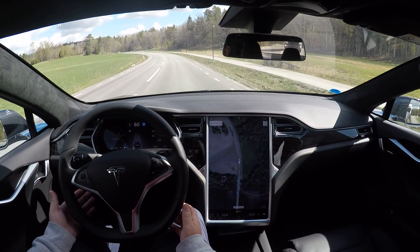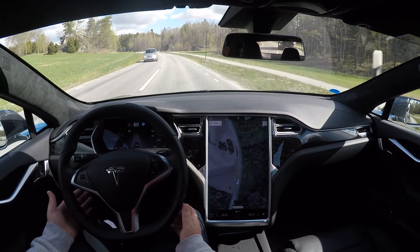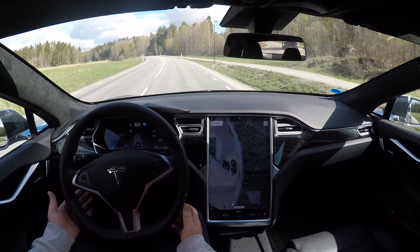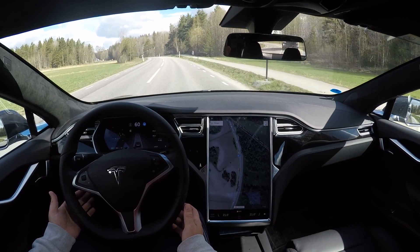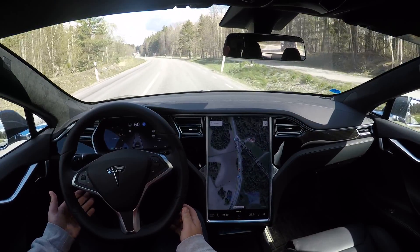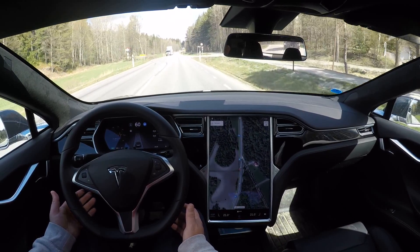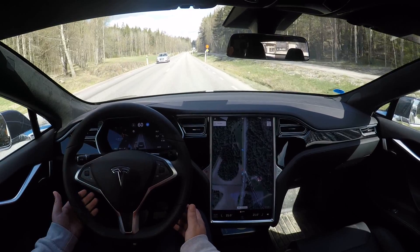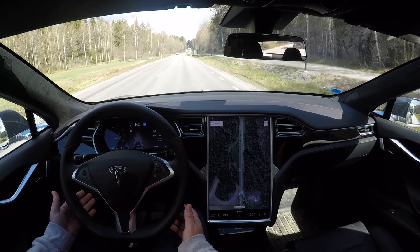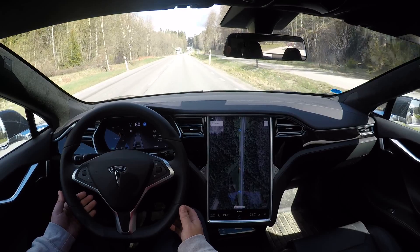Now we are mainly out of that twisty and turny section, so it will perform quite well from here. That actually went better than expected. I would probably take some extra care and always keep your hands on the steering wheel in those kinds of situations, to be able to take over immediately.